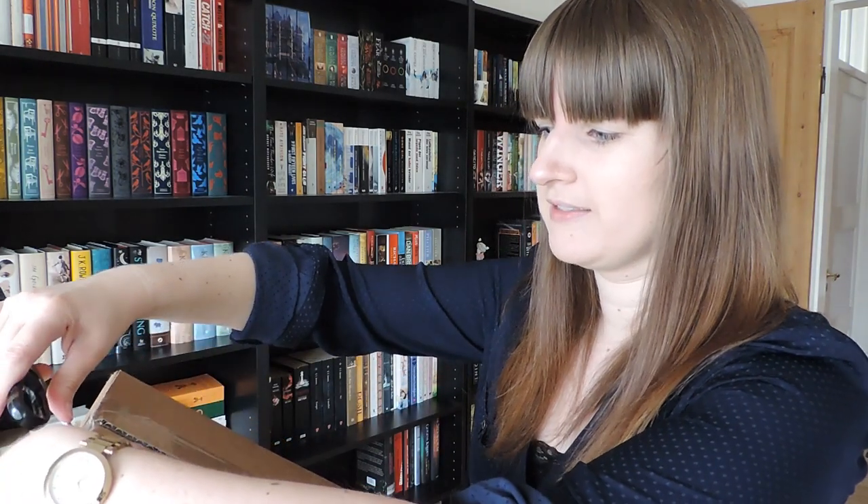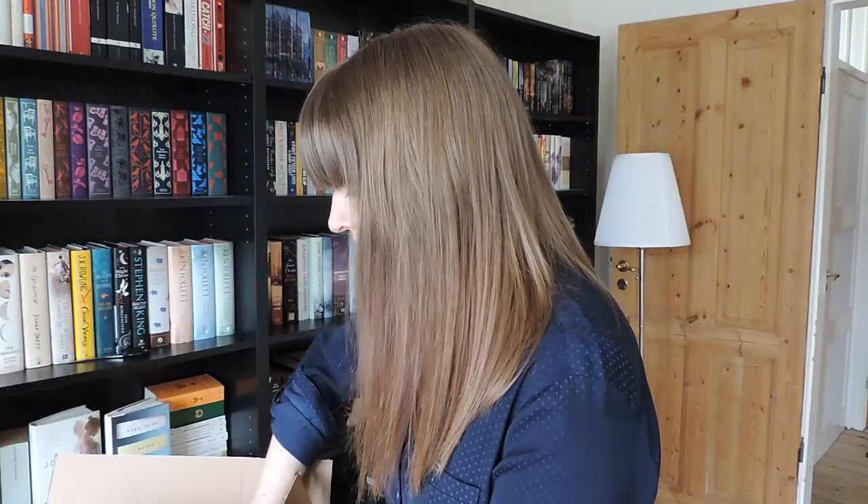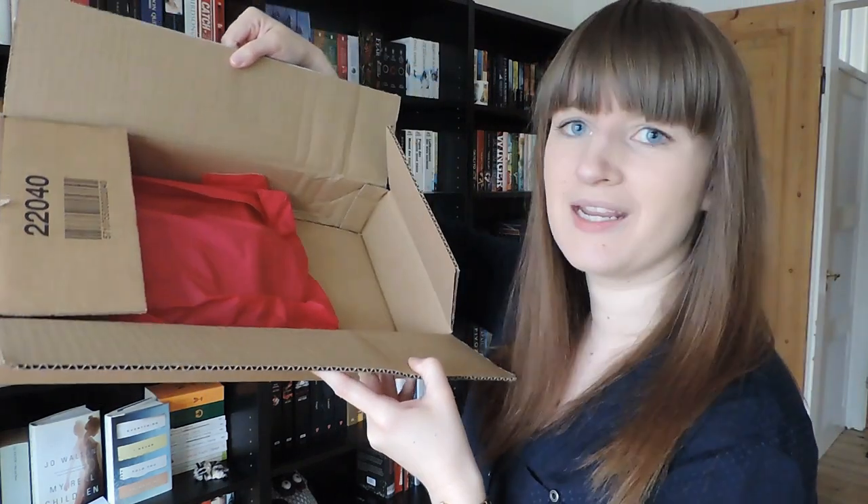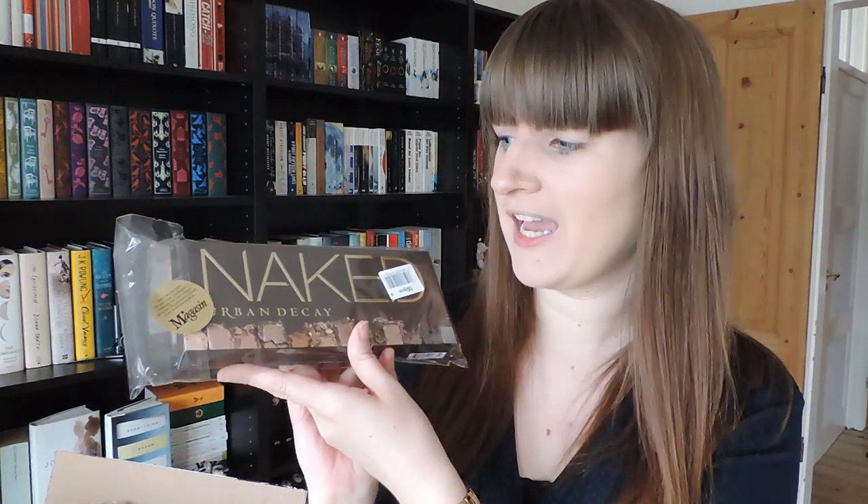I don't normally purchase makeup online, but this time I did. We have some pink paper — it is all wrapped in pink, I love that. Books aren't wrapped in pink; they should be, I think. Let me start with the very first item that I grabbed, and this is the reason why I did this purchase.